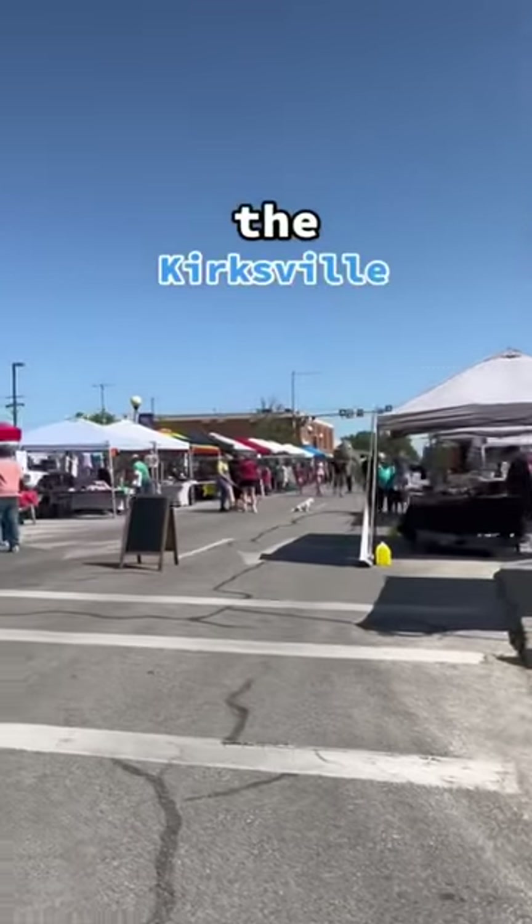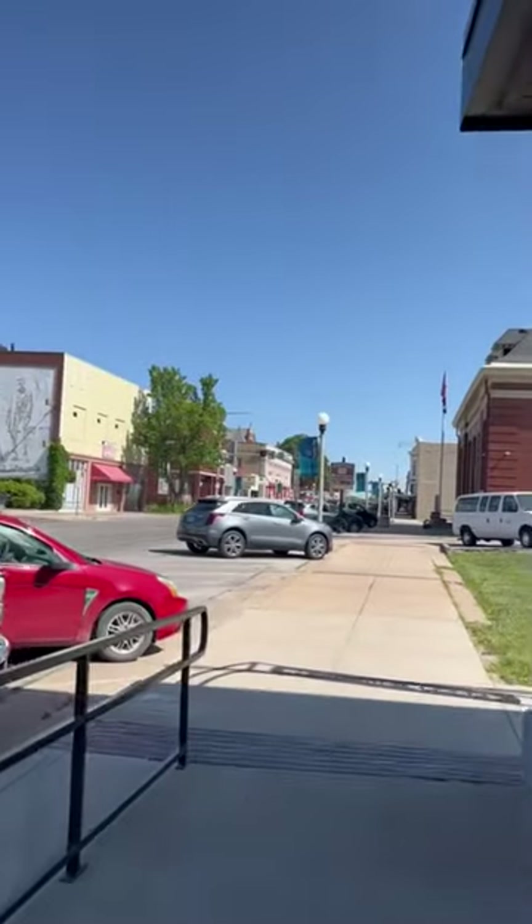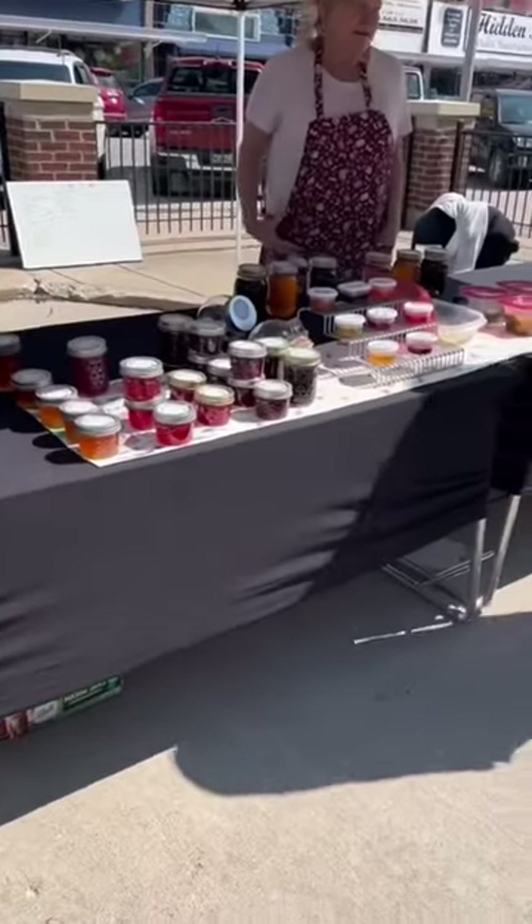Come with me to the Kirksville Farmer's Market. The Farmer's Market happens every Saturday, May through October, and is super accessible to students because it's located on the square and is a very easy walk.